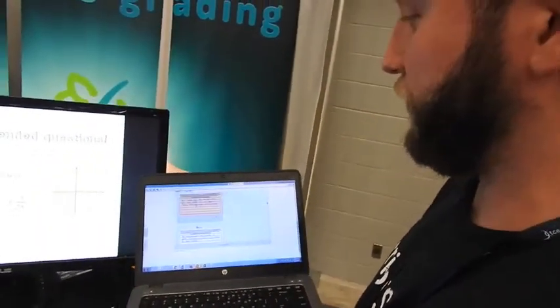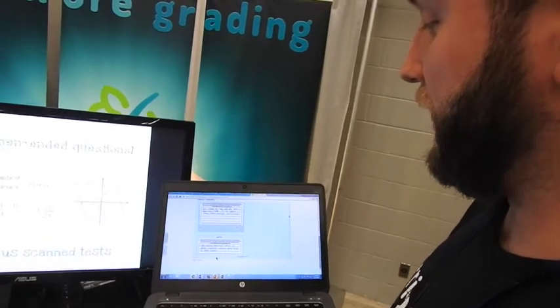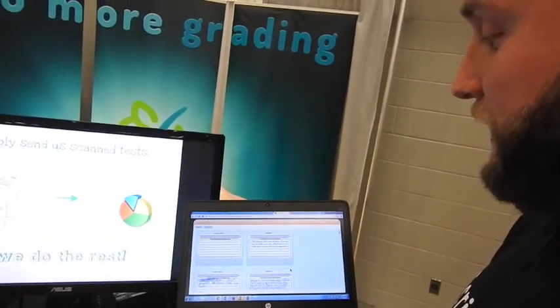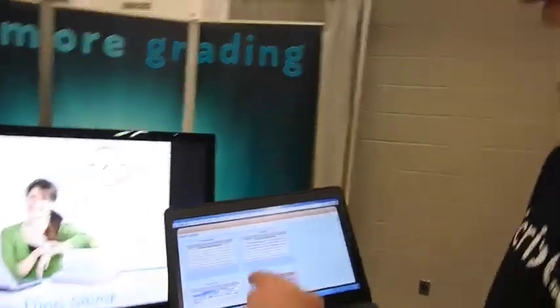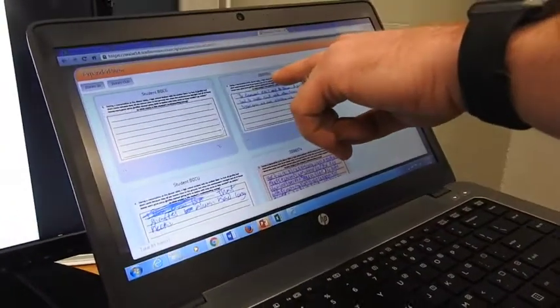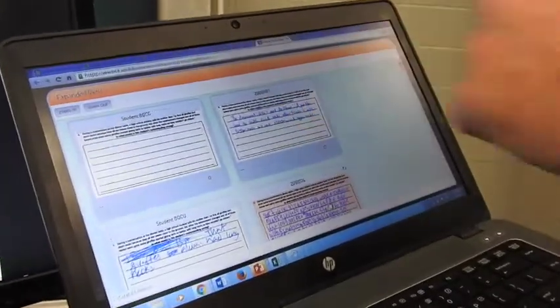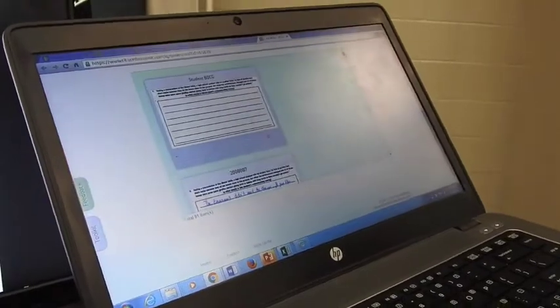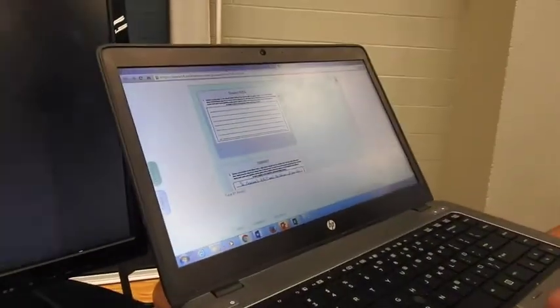The teacher clicks on number four and what it's going to do is open up every single response to that one question. I can expand the view, zoom in, zoom out, and I can just quickly tab through, leave comments and grades for each kid. It also lets me stay objective in how I grade, because I'm only seeing their ID number, not their name. I would say it's more objective than seeing their name written.